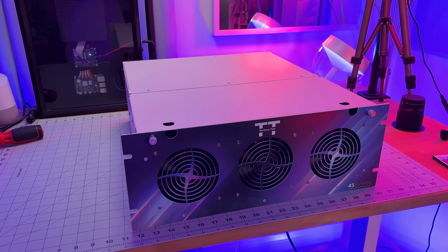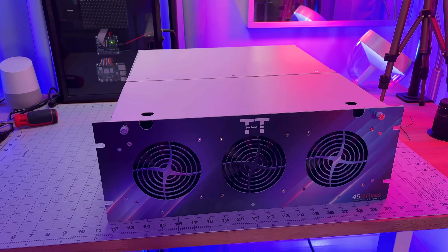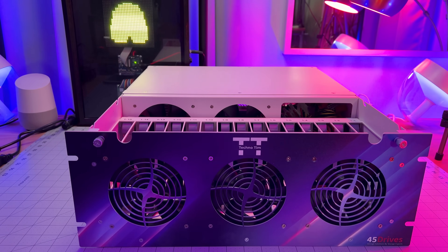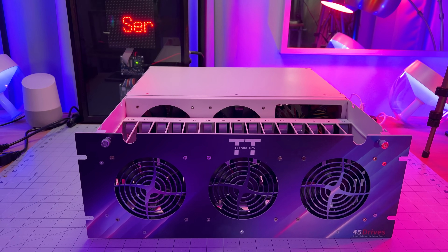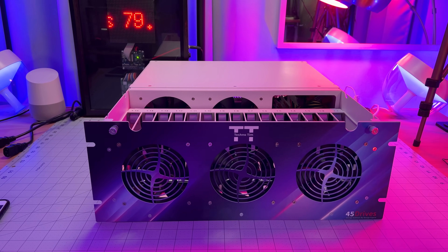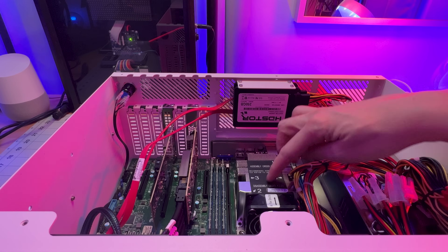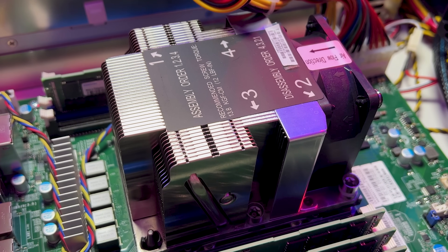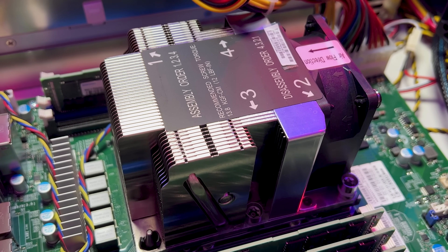This is the Storinator AV15, a 15-bay server that is perfect if you're looking for high-performance data storage. It's a 4U top-loading server that fits right into your server rack. It has 15 bays that can hold up to 18 terabyte drives, giving you up to 270 terabytes of raw storage — pretty dense. This model comes equipped with an Intel Xeon Silver 4210 that has 10 cores and 20 threads. It has a base clock speed of 2.2 GHz and can turbo up to 3.2 GHz. It supports both VTX and VTD, so it's great for virtualization or any other workload you can throw at it.